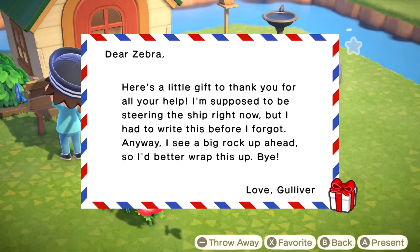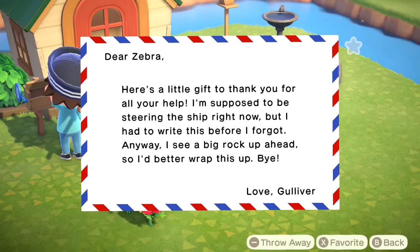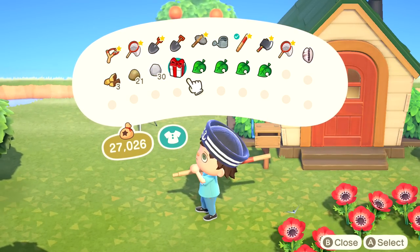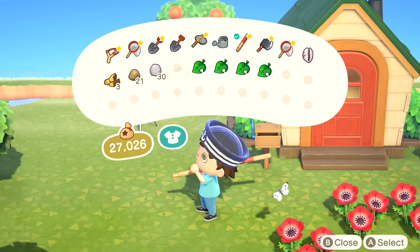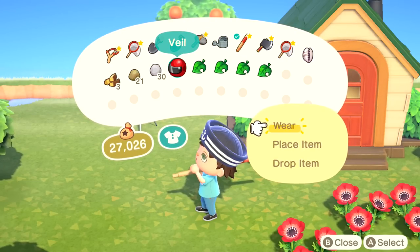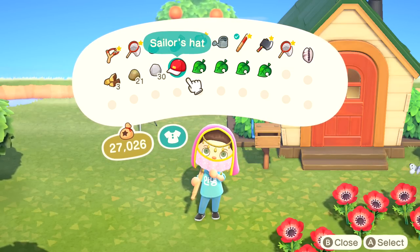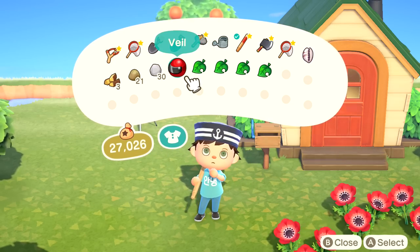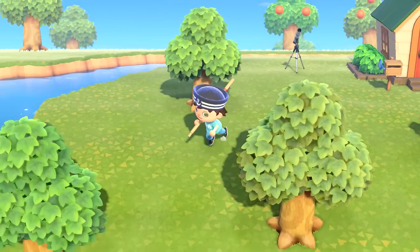Gulliver's letter reads: 'Dear Zebra, here's a little gift to thank you for all of your help. I suppose I'm supposed to be steering the ship right now, but I had to write this before I forgot. Anyway, I see a big rock up ahead, so I better wrap this up. Bye. Love, Gulliver.' Let's open that up. It's a veil - I thought it was a helmet. Oh, this reminds me of Breath of the Wild. I was hoping it was going to be a motorcycle helmet, but both of those things are awesome, so I'm happy with it.